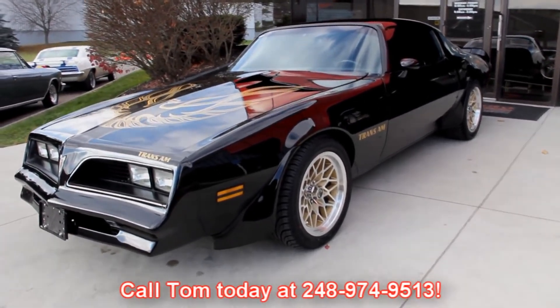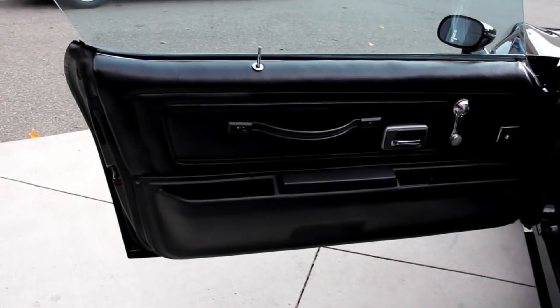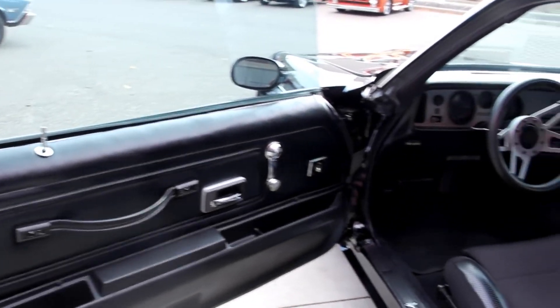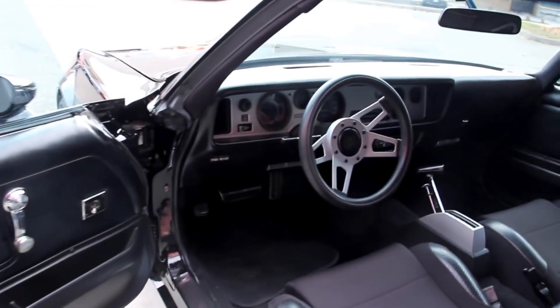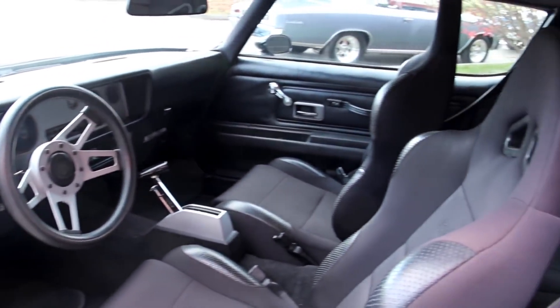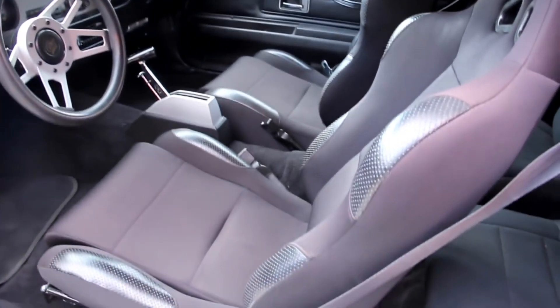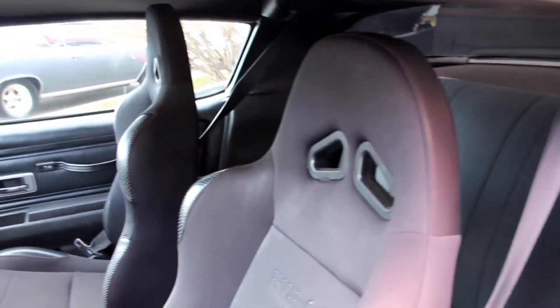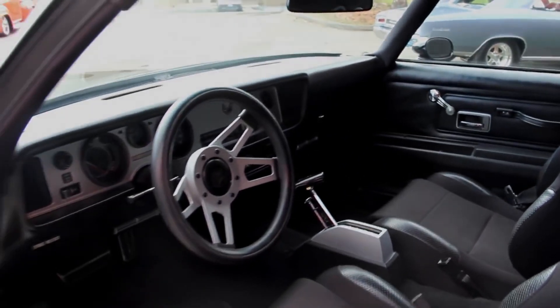Let's check out the interior in this baby. Good-looking door panel here. The glass looks good in the car. We've got an aftermarket custom steering wheel, custom seats, a B&M shifter, great-looking carpeting. We've got seat belts front and rear. Headliner looks good. Even the dome light's working — check that out. Look how nice the dash is.